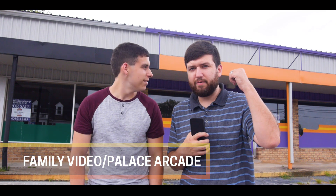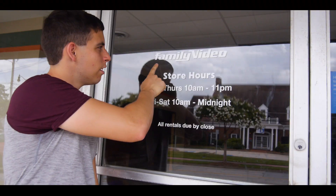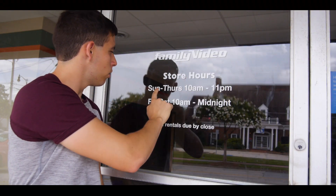We're here in Douglasville. Behind us we have the arcade and the family video store. First we went to revisit the Palace Arcade, and then we went to the video store that was right next to it, so we got some footage of that.